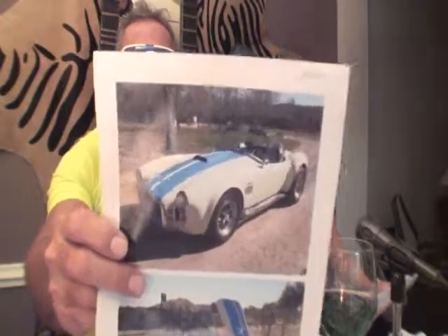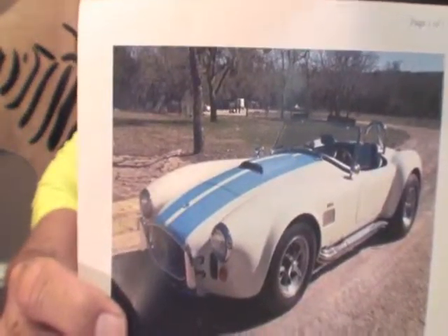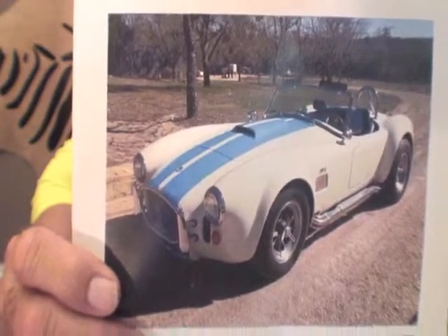Let me tell you what car we have tonight. I'm excited! All right, it's a 1991 Shelby Completion Cobra. Now take a look at this — it looks like a 1965 AC Cobra with a 427 in it. But no, it's not.